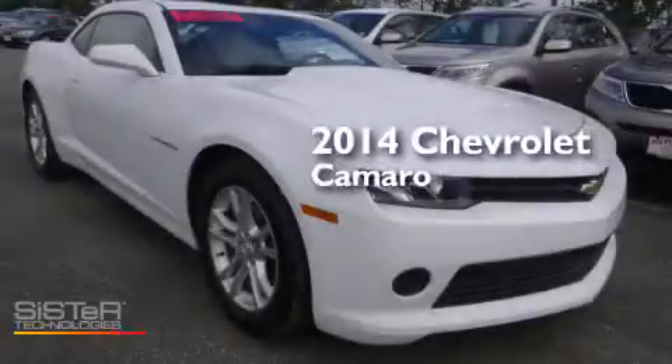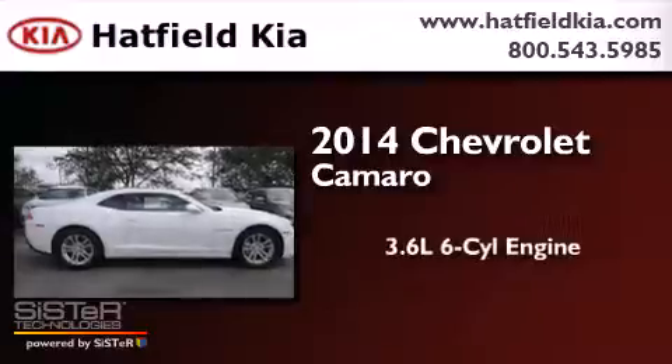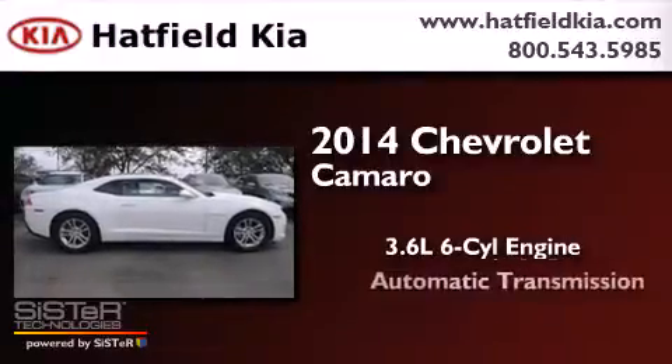This is a 2014 Chevrolet Camaro. It has a 3.6-liter six-cylinder engine and an automatic transmission.